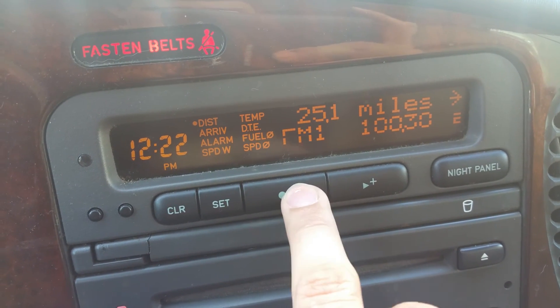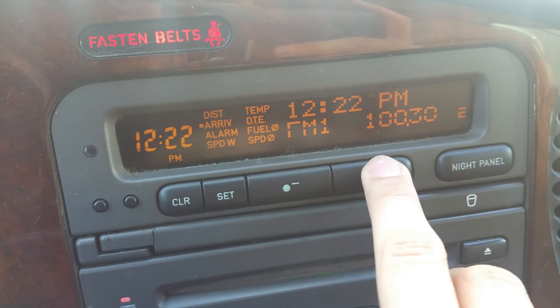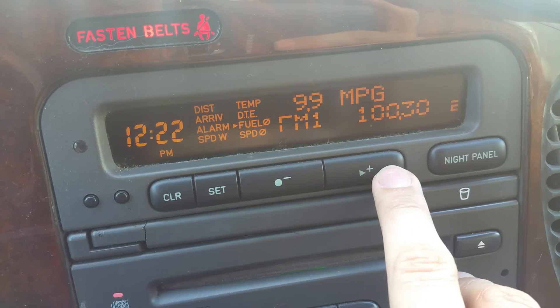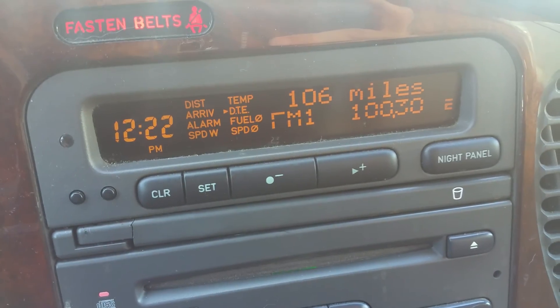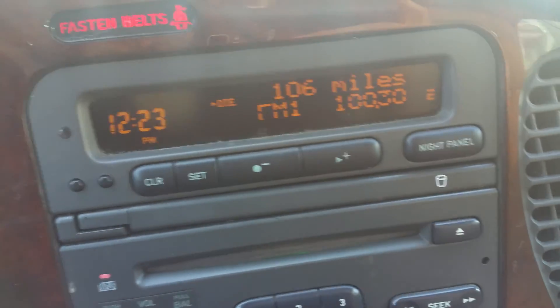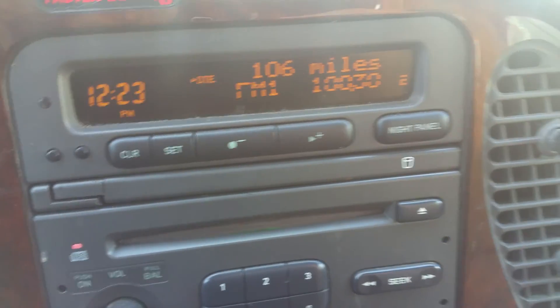Over here is the distance to arrival display, fuel consumption, and fuel to empty — showing 106 miles remaining. There's a night panel function as well. Everything appears to be working, and the clock is actually accurate, keeping accurate time.